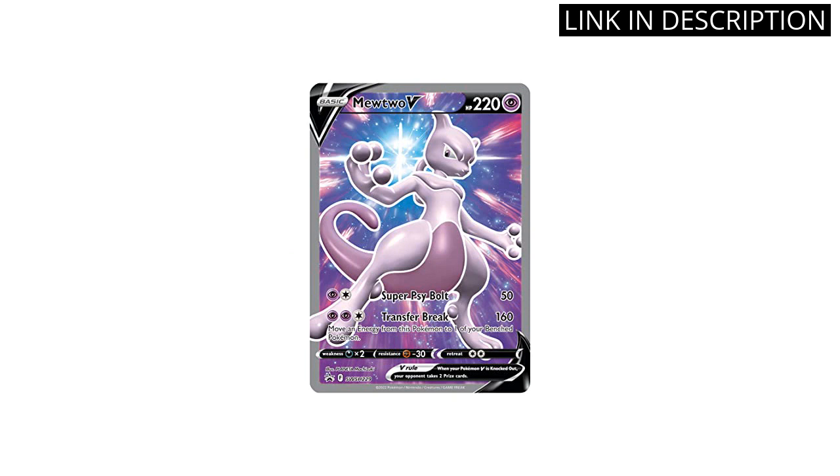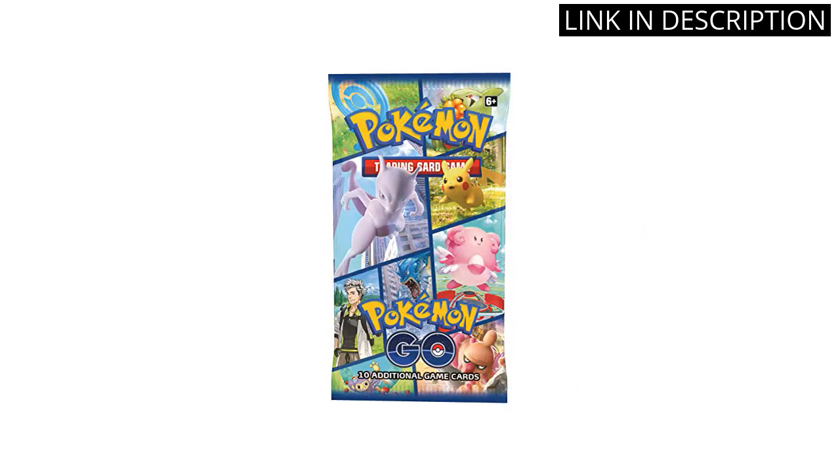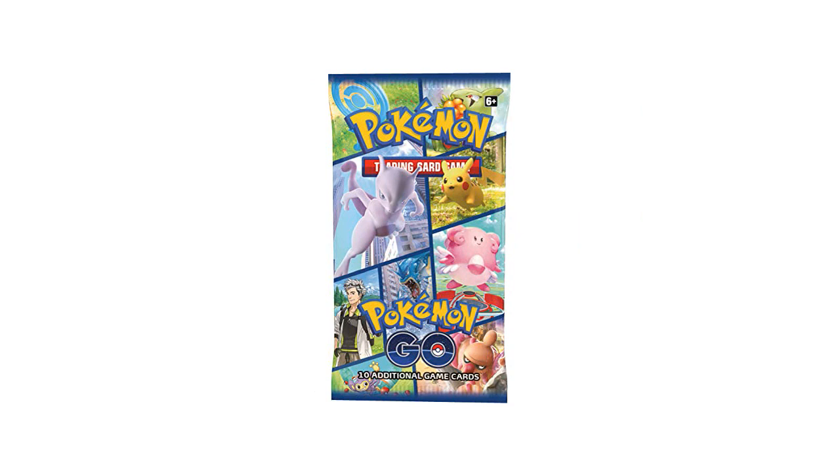The box itself feels sturdy and well-made. As someone who is new to the Pokemon TCG, I appreciated the step-by-step guide to playing the game. Overall, I highly recommend this product to both serious card game players and fans of the Pokemon franchise.